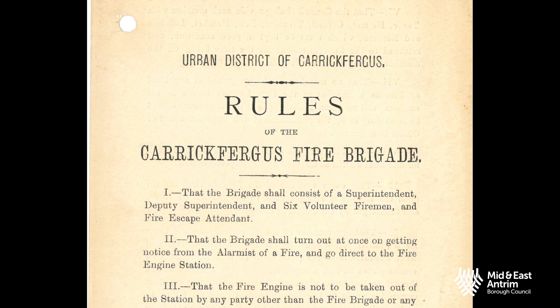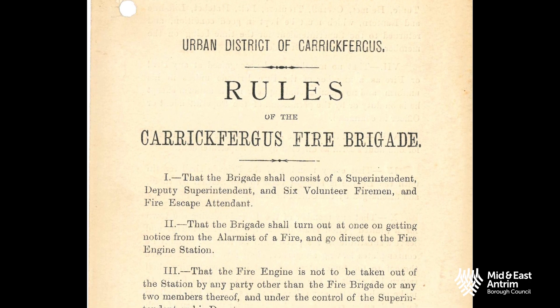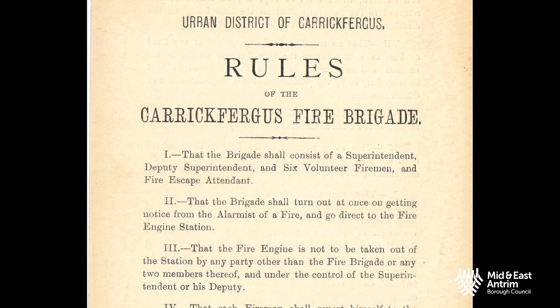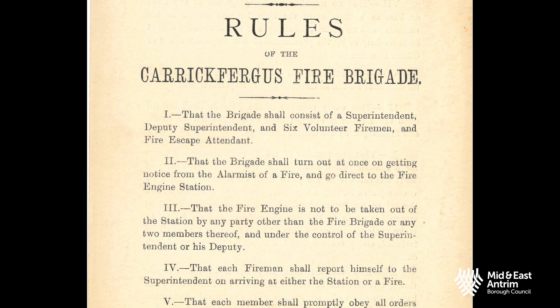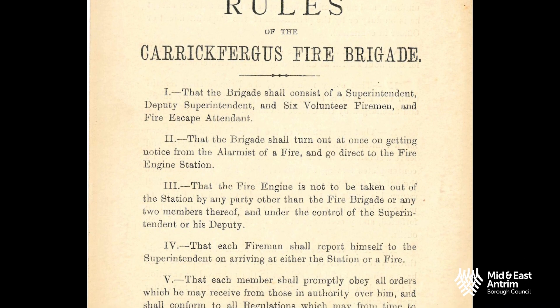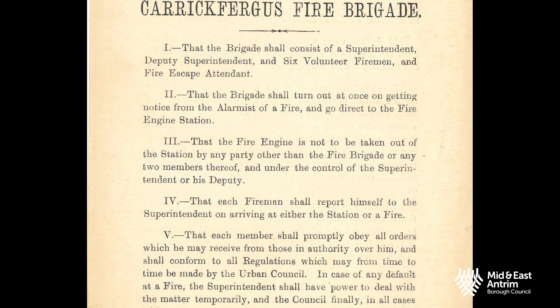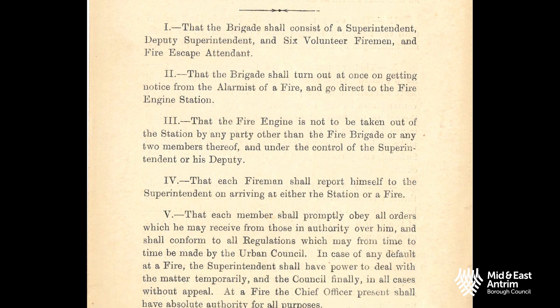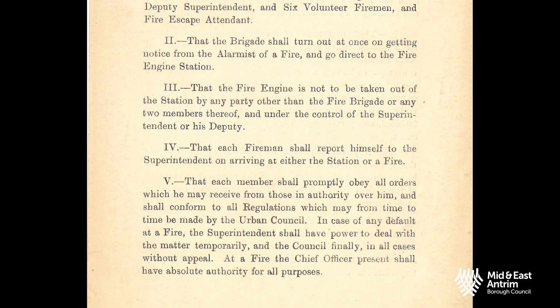The rule book of the fire brigade was published in May of that year and states that the council is responsible for providing each member with the following equipment: a tunic, helmet, overalls, trousers, belt, hatchet, lifeline and lantern — all of which must be kept in good condition. The uniforms cost £5 per man.